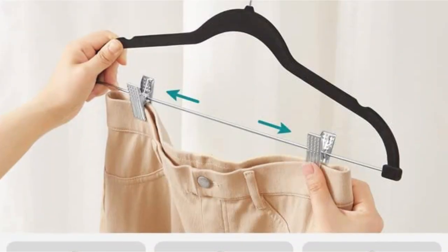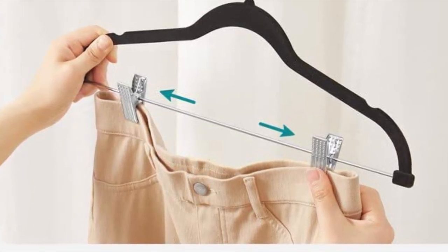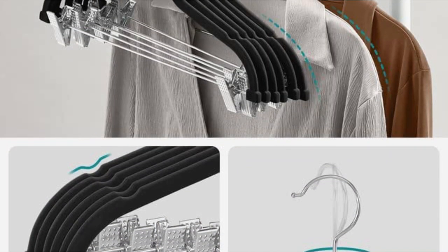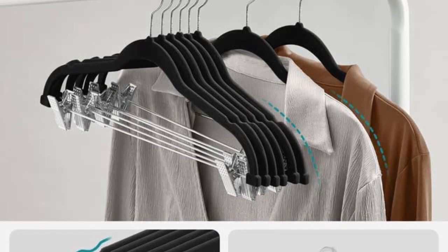The chrome-plated 360-degree swivel hook allows for convenient hanging. Each hanger can handle a relatively light 5.5 pounds. The notch shoulders and skirt clips enable these hangers to store everything from tank tops and jackets to pants and skirts.